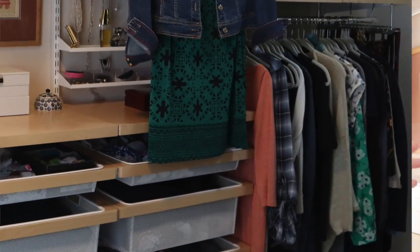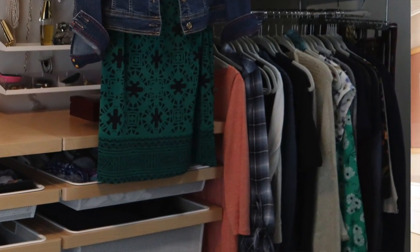I also don't keep my clothes color-coded. I more put them by what I'm currently wearing — there's a spot right behind me that holds the clothes I'm currently wearing the most, and the rest of the clothes are on the other side.